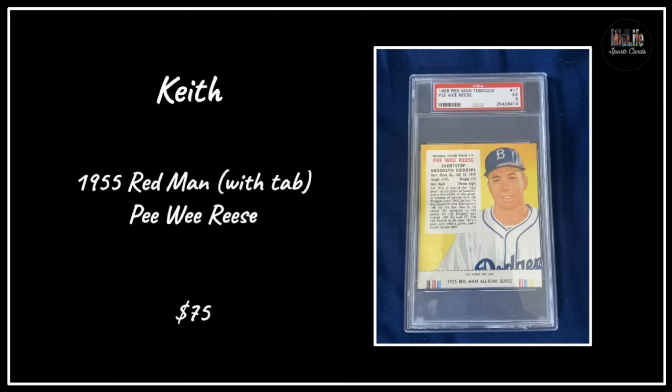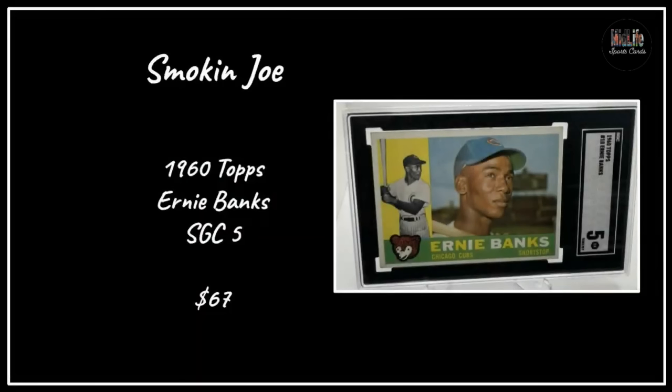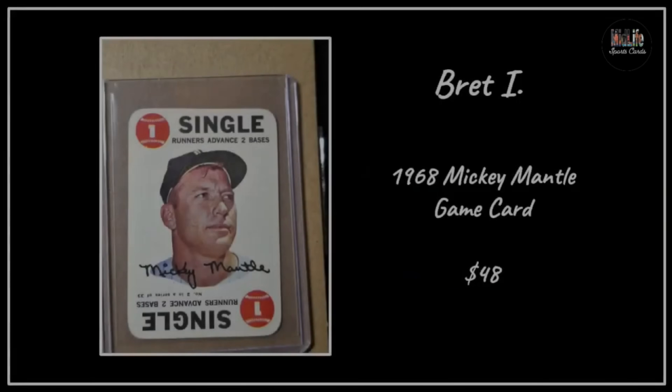Keith with another Red Man from 1955 - it's got the tab at the bottom, a lot of those were removed - Pee Wee Reese for $75 in the PSA holder. Jim picked up a Roosevelt Greer Archives autograph - those early football cards are so beautiful, great color in that particular year. Smoking Joe with the 1960 Topps Ernie Banks in an SGC 5, love that card for $67 - other than his rookie card, Ernie Banks cards seem too affordable.